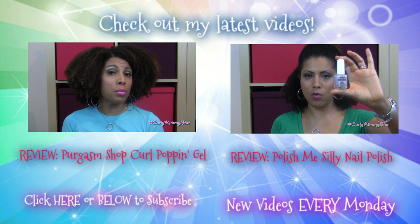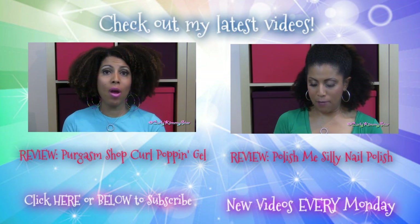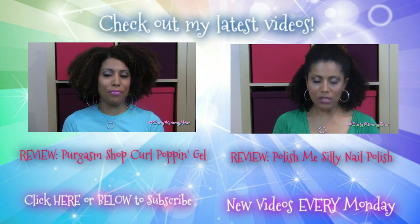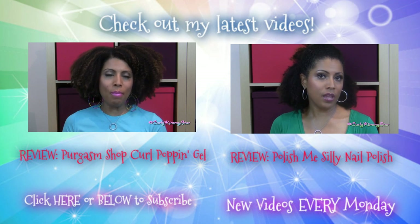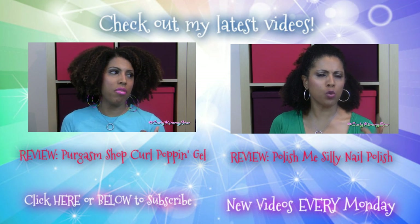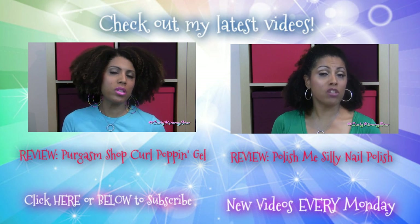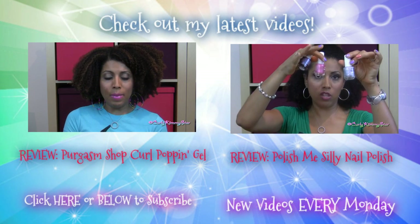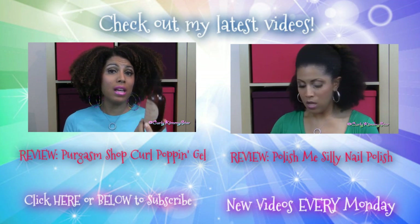Hey beauties! If you want to watch some of my most recent videos, please click on either one of the videos you see on your screen right now and it'll take you right to the video. If you want to make sure you get all of my latest videos, go to the bottom left of your screen, click there, and subscribe. I upload brand new videos every single Monday — thank you so much for watching!